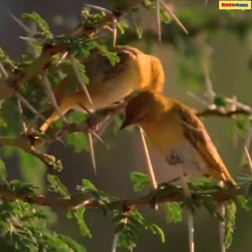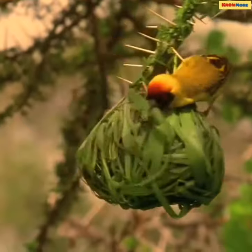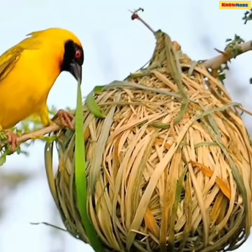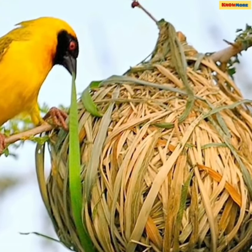From the nest designed to attract a mate, to the one built by both the male and female bird to house their young, the Weaver Bird nest is one of the most amazing nests in the animal world. This beautiful and bright yellow bird does what his elaborately constructed nest is created to do — lure in his new mate. The Weaver Bird completes the basic structure in a lengthy process, starting nesting in August and stopping in February.